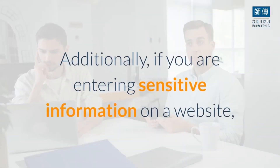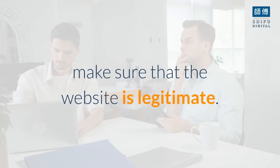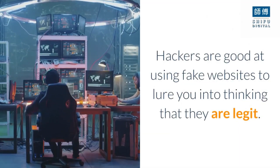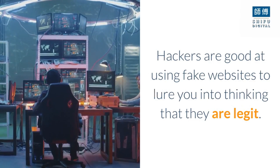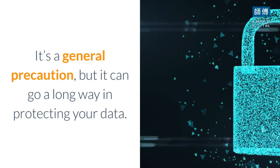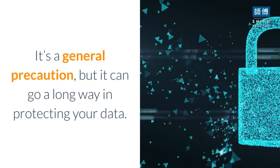Additionally, if you are entering sensitive information on a website, make sure that the website is legitimate. Hackers are good at using fake websites to lure you into thinking that they are legit. Only open sources you think are trustworthy. It's a general precaution, but it can go a long way in protecting your data.